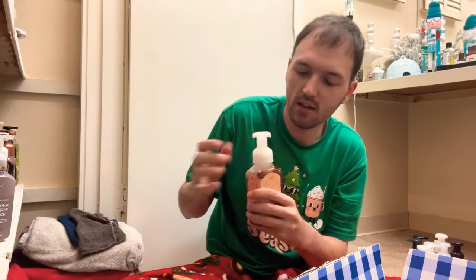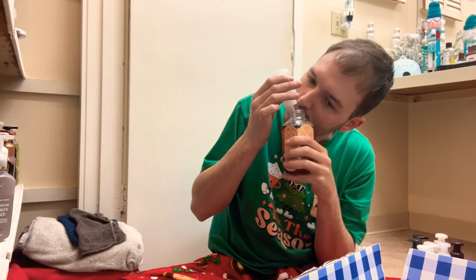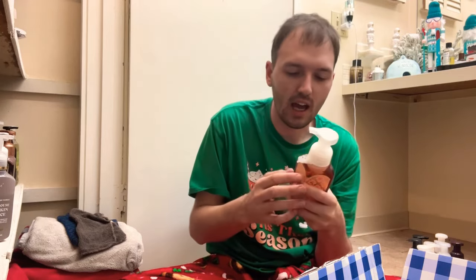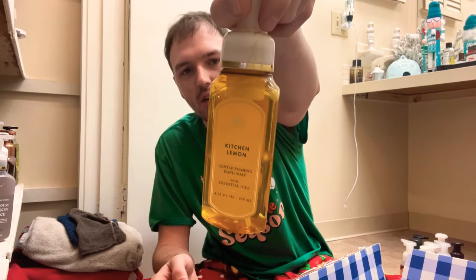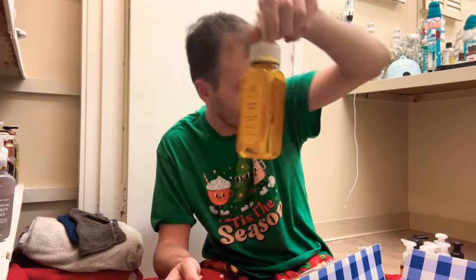We have Peach Prosecco Macaron — peach prosecco, vanilla cream, and macaron cookie. I haven't smelled this one in a while. It's okay, it's a little light. We'll go ahead and keep it though, just because I love that packaging.